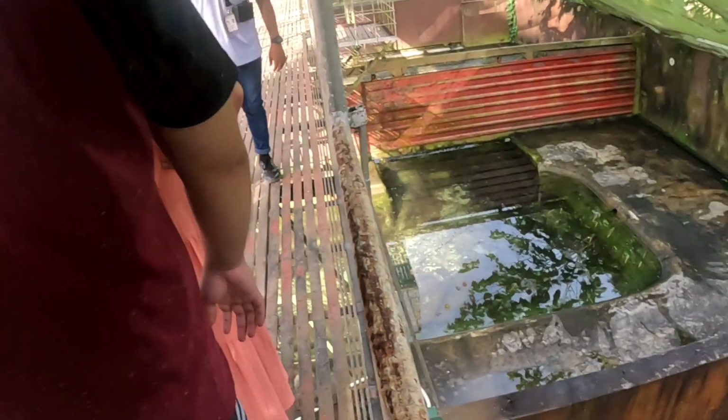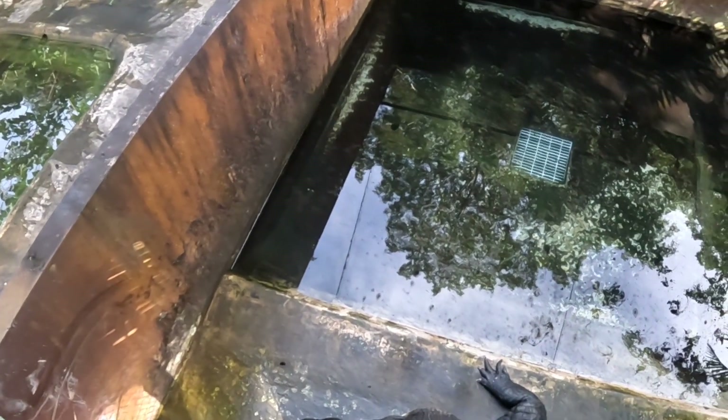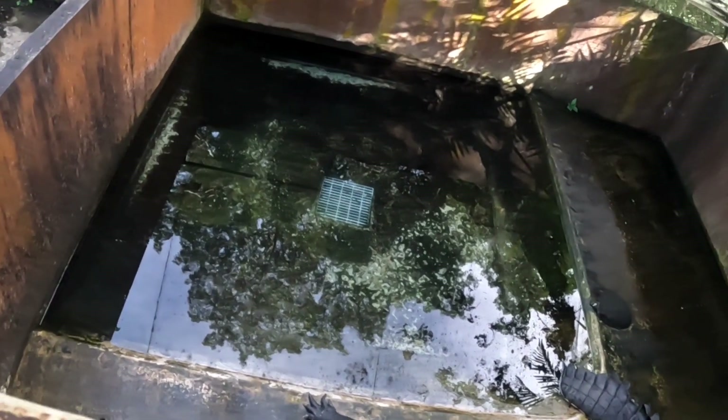So everyone, welcome to the place of the big crocs. The first big croc on your right side is Aklan. Aklan is the main saltwater croc and is approximately 16 to 17 years old.